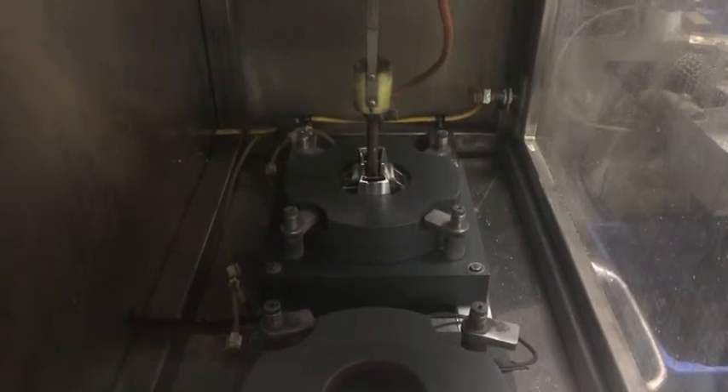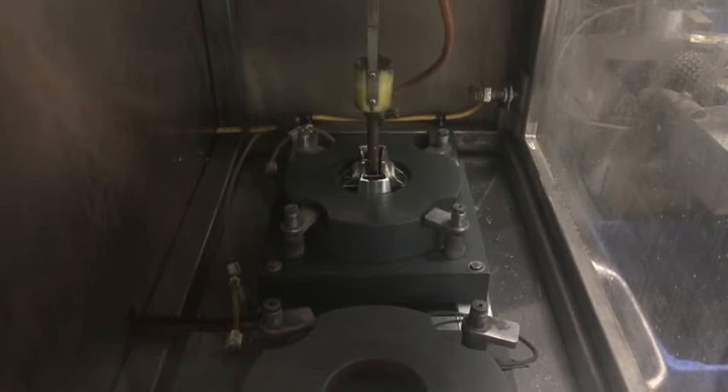The automatic sequence has started. The anode establishes electrical contact. In this example, the process time is 40 seconds.